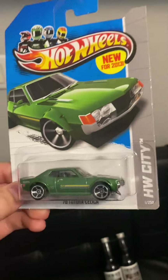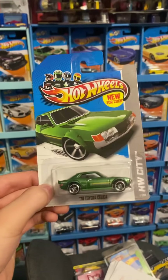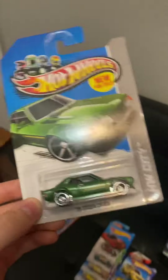Next is the '70 Toyota Celica in green. I have the yellow one — if you've seen my past videos you've seen that one on the stands a lot. Now I have the green one to go with it. There's also a red one I think from 2014 or '15, and then two more from 2021.